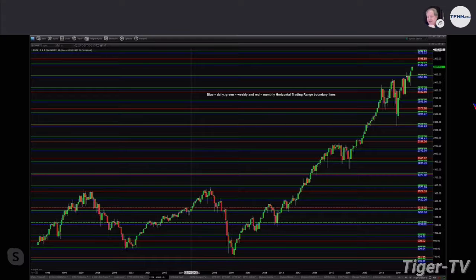This tells us that the S&P 500 is likely headed to 3,123 — that would be the top of its next horizontal trading range on the daily. It may move beyond that to 3,142, which is the weekly horizontal trading range, or 3,198, which is the monthly.